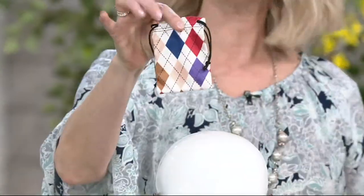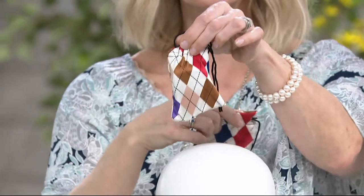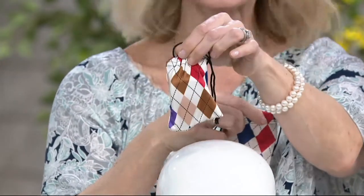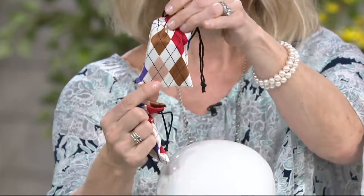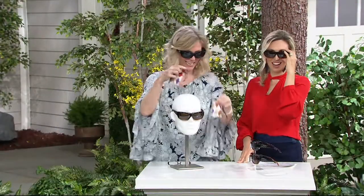Each one comes with a microfiber cleaning pouch. Here's what it looks like — full-size coverage, but when you're on the go and space is an issue, that's how they fold up to the size of a computer mouse. And did you even know I was wearing readers or glasses underneath? How sleek and stylish are these? As I put them on, all of the color has been enhanced.